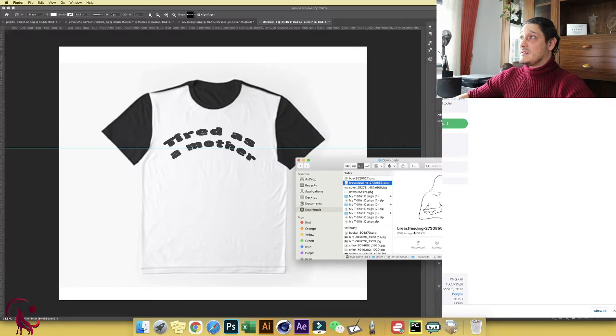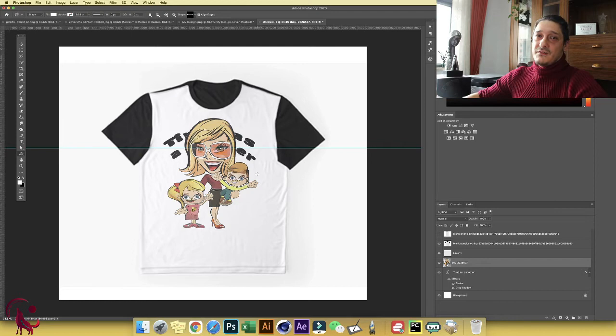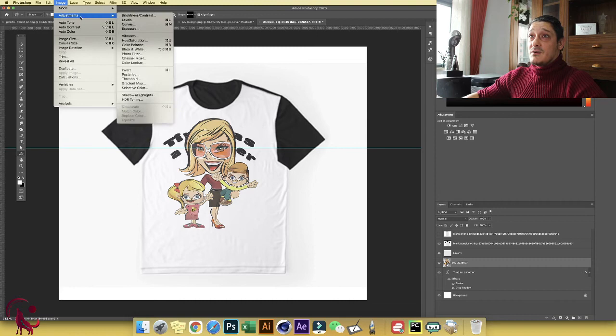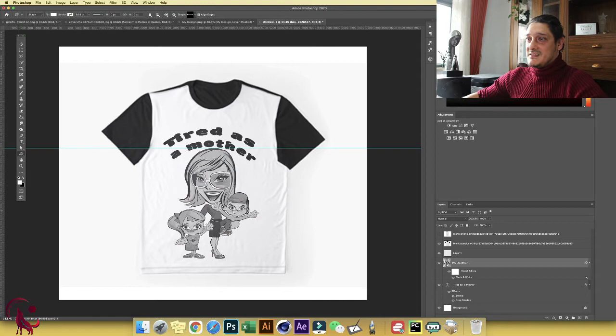Let's bring it into Photoshop. We can lower the size and place it with the text — for example 'Tired as a Mother.' If this design doesn't match well, try another image from Pixabay. If you're not very familiar with colors, just desaturate: go to Adjustment and choose Black and White. Now you have a black-and-white version that still looks pretty cool.